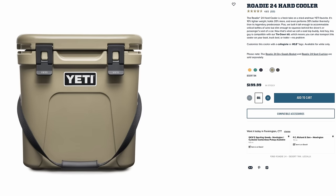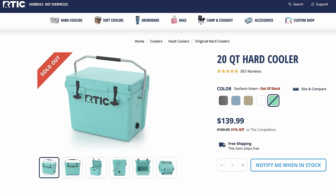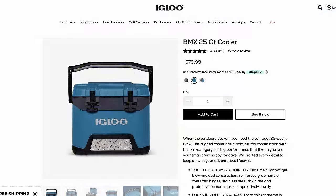The Yeti Roadie 24 is $199. The Orca 20-Quart is $199. The Arctic 20-Quart is $139. The Raylio 21-Quart is $99.97. The Igloo BMX-25 is $79.99.